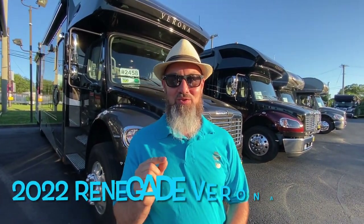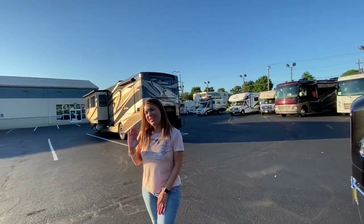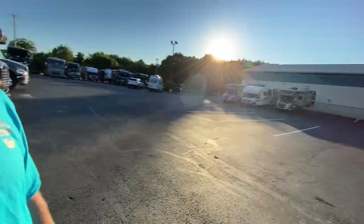Welcome back everybody, my name is Jim. Thank you for joining me again on the RV Concierge channel. Tonight we're going to do a review of a 2022 Renegade Verona 36 VSP. Let's say hello to Abby. Hi everyone, thanks for watching. Abby, thanks for helping out with the camera.